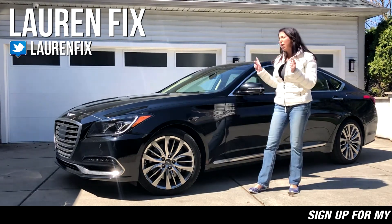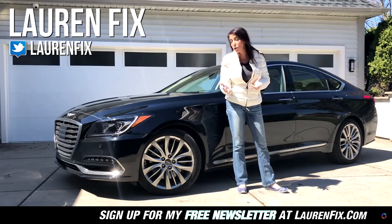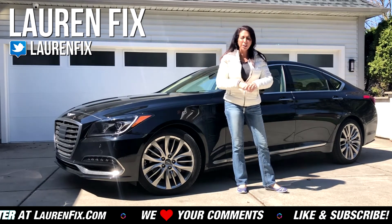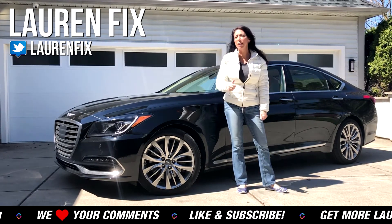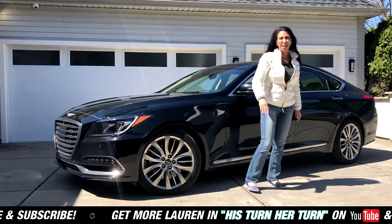I'm giving this a thumbs up. If you haven't driven one in a while and you're thinking about buying a German car or other luxury brands like Lexus or Acura, I think you should take the Genesis for a spin. All the links are below — pluses, minuses, pricing, everything you want to know is right down there. We'll see you next time.